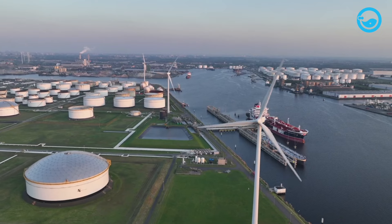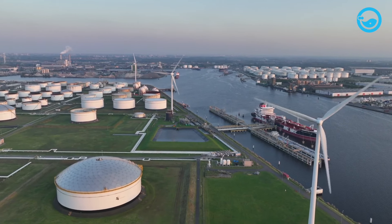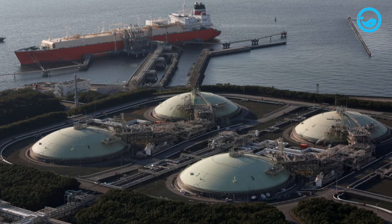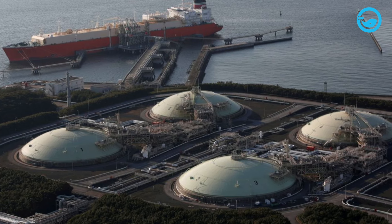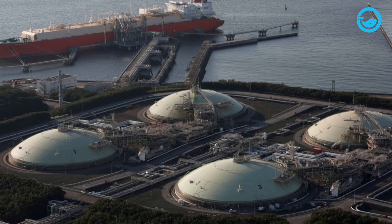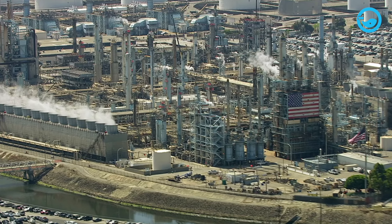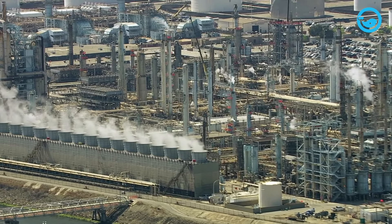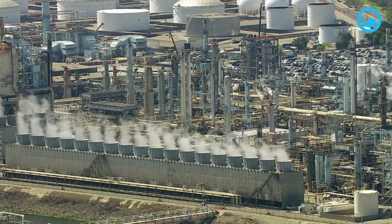Usually, LNG storage tanks are above ground. However, these tanks can actually be underground. Unfortunately, constructing and maintaining underground LNG storage tanks is considered more difficult and more costly compared to building them above ground. After LNG is transferred to the storage tanks, the final process is the regasification phase, where LNG is vaporized in the plant.